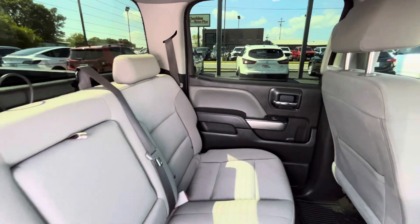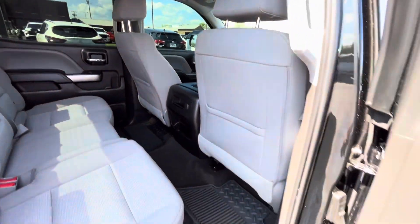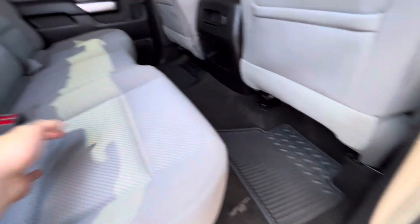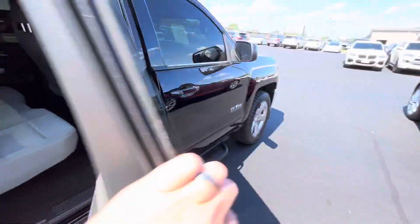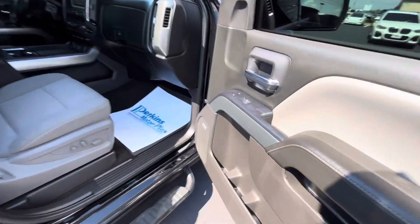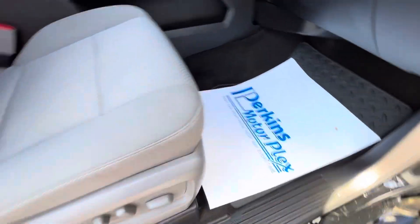It does have a light interior, which hopefully makes it feel a little cooler. Of course, the black exterior does make it feel pretty hot in the summers. You can see a couple spots here in the carpet on the passenger side, but they do have the rubber floor mats that come with it as well. Got the rubber floor mats here in the front as well.